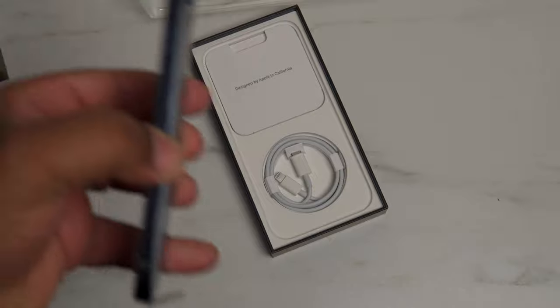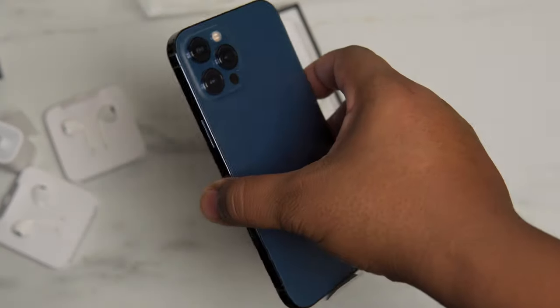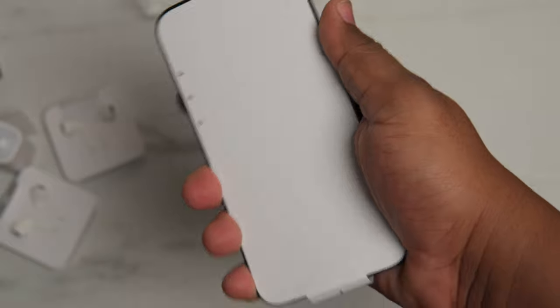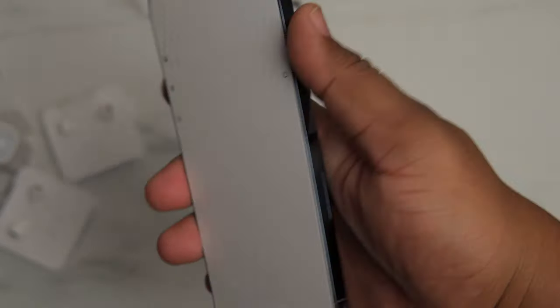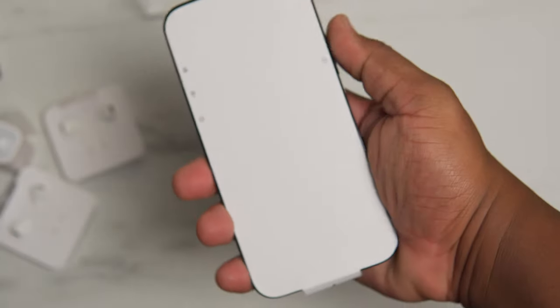Let's go ahead and take a look back at the phone again. I like the squared-off edges — it's really nice. Feels really good in the hand and it's just a nice solid feel. I know some people said they don't like the squared-off edges because they feel like it's harder to hold, but I actually like them. I think it feels really nice.